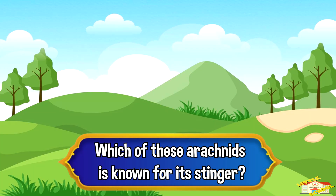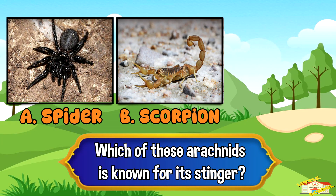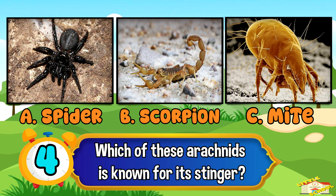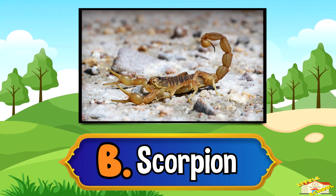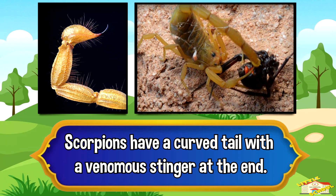Which of these arachnids is known for its stinger? A. Spider, B. Scorpion, or C. Mite. And the answer is B. Scorpion. Scorpions have a curved tail with a venomous stinger at the end.